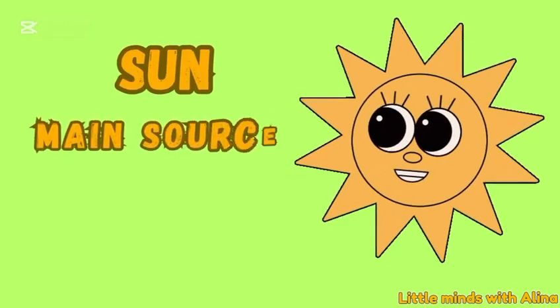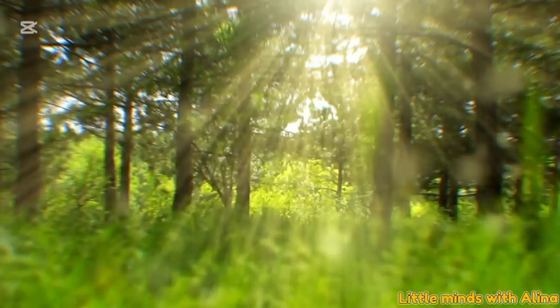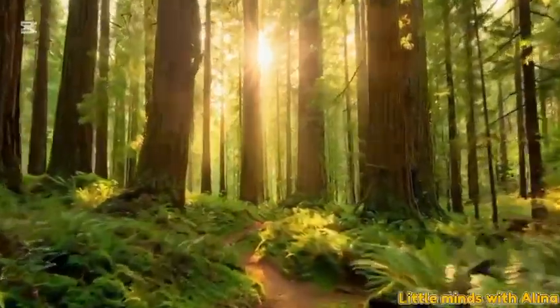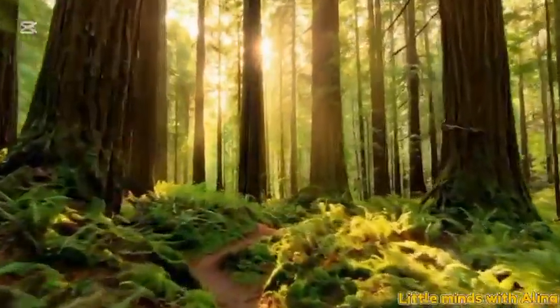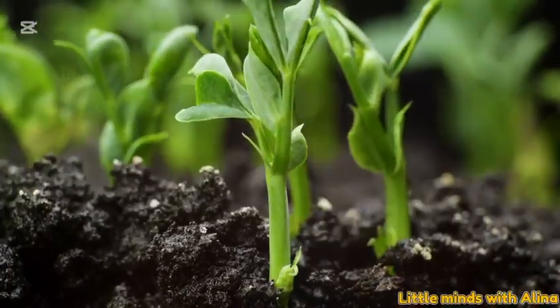Sun — the main source of energy. The food chain begins with the sun. The sun gives light and warmth to the whole earth, also giving energy to plants so they can grow.